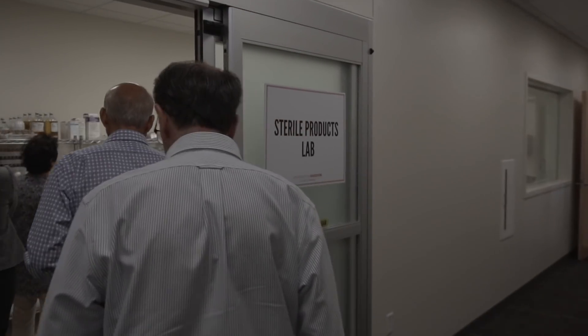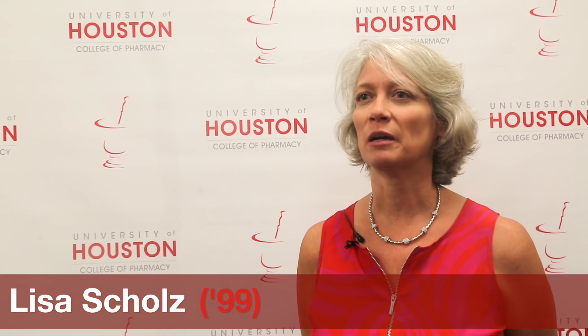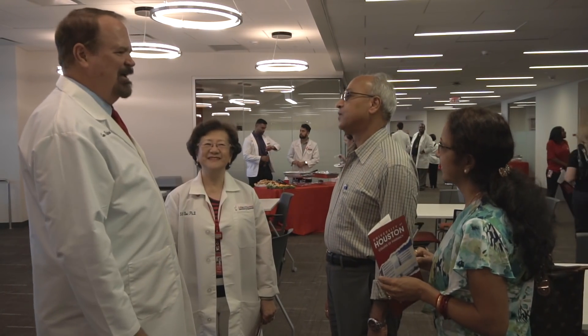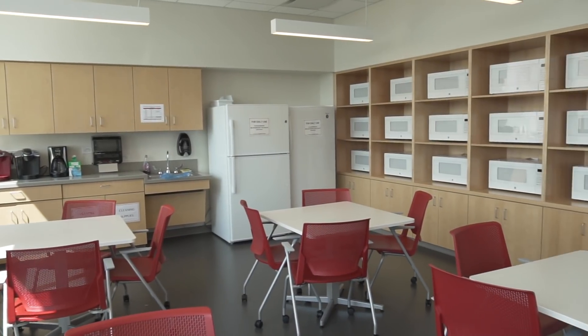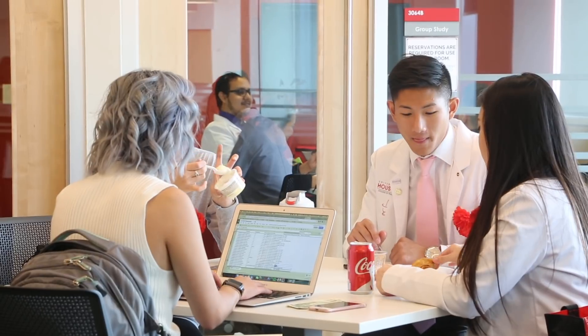Just walking in, you can tell all the work and the effort and the thought that went into making a building where students can learn — the environment, the casual areas for lounging, the student study rooms, the break room. Everyone talks about the wall of microwaves — impressive. I think we may have had one microwave when I was in school. It's really great to see that they have an environment conducive to learning and growing for the future.